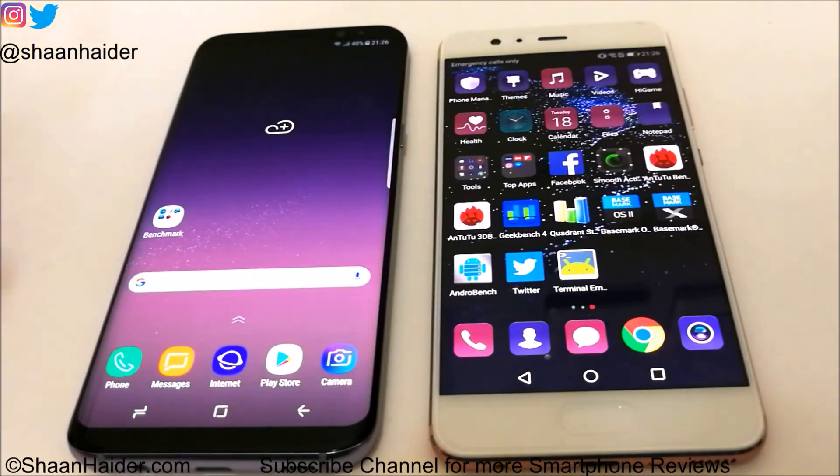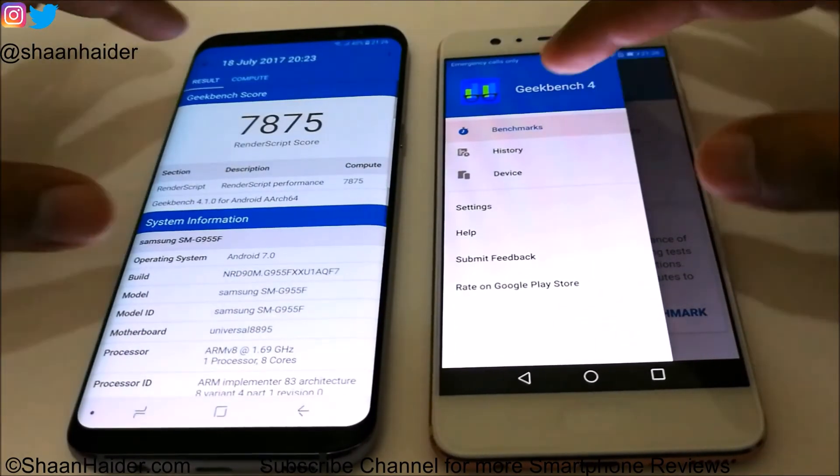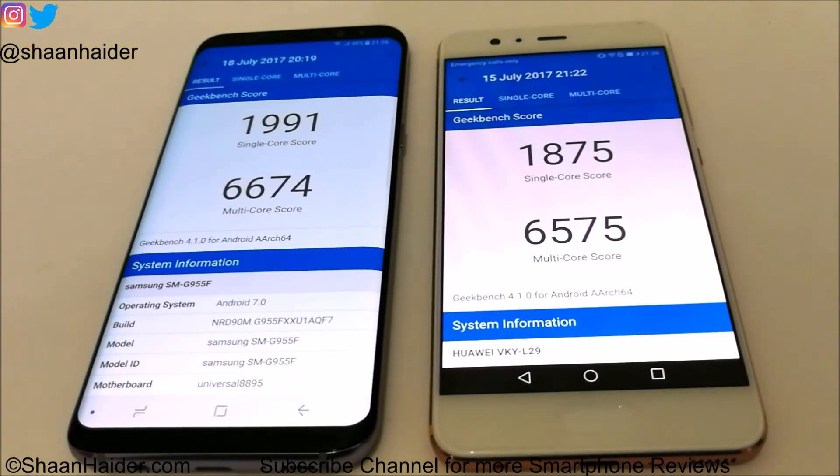Let's go back and have a look at the last test for today — Geekbench 4. Here we have the scores. For single core the winner is Galaxy S8 Plus, and for multi-core the winner is also Galaxy S8 Plus. The difference is very small — just 99 points for multi-core and 116 for single-core. So the winner is Galaxy S8 Plus. Overall in five tests, four were won by Samsung Galaxy S8 Plus and in one test Huawei P10 Plus performed better.